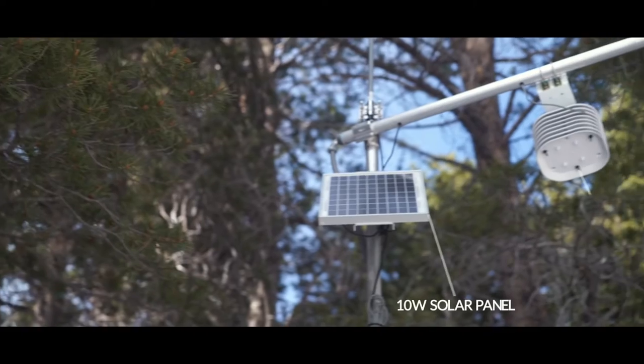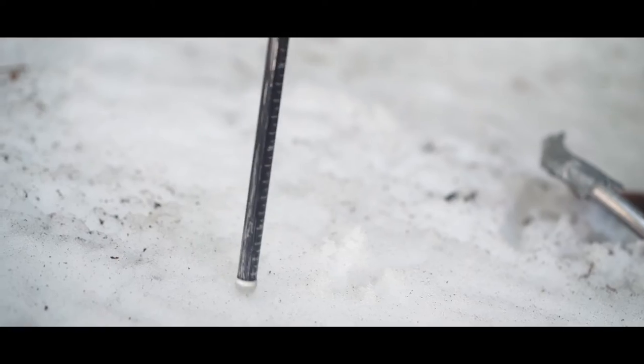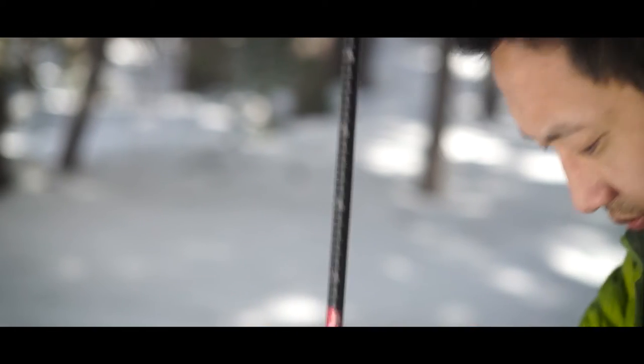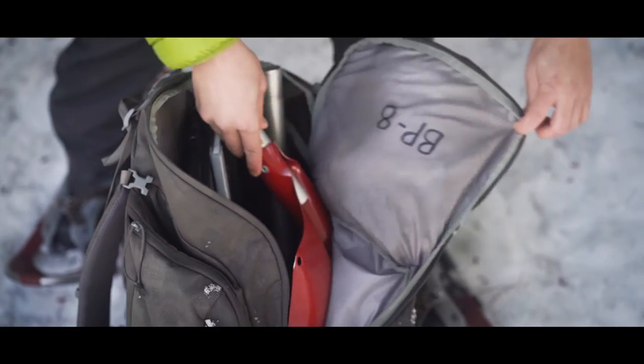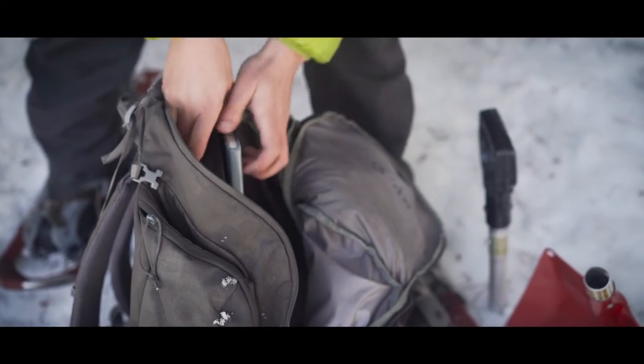So we measure the snow. We have algorithms to estimate density, making use of solar radiation, which is the energy coming into the system. We also have temperature and humidity, and that allows us to make very good estimates of what the snow is doing.